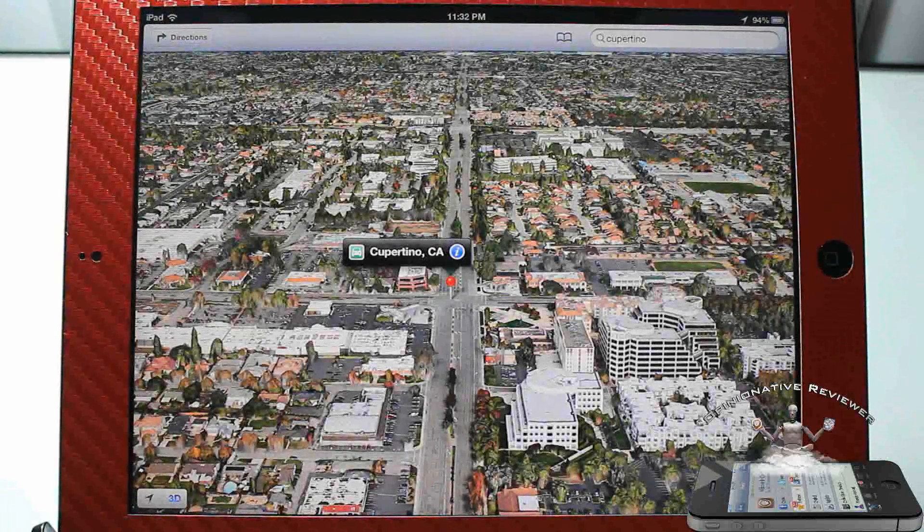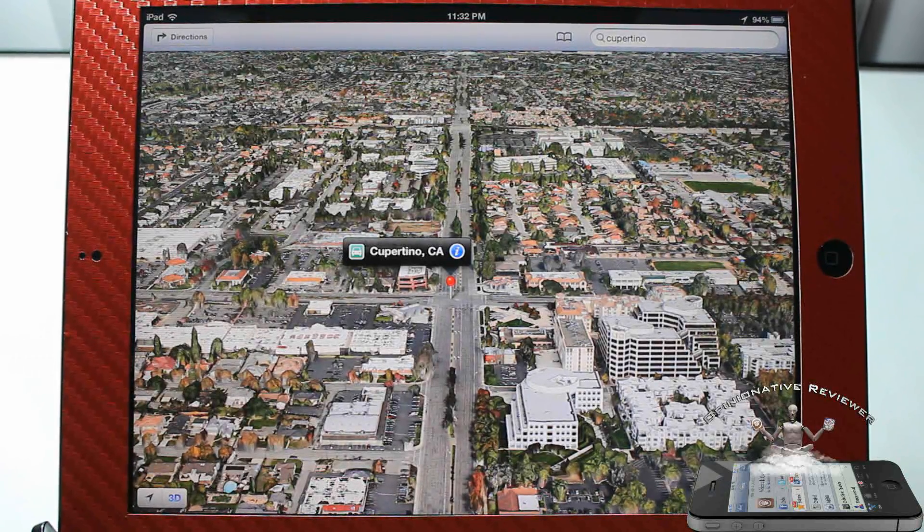Hey YouTube, opinionated reviewer here bringing you guys some more video on iOS 6. It has been released in beta form and I did two previous videos on Siri and Facebook integration — links in the description. Now we're gonna go ahead and talk about the maps.